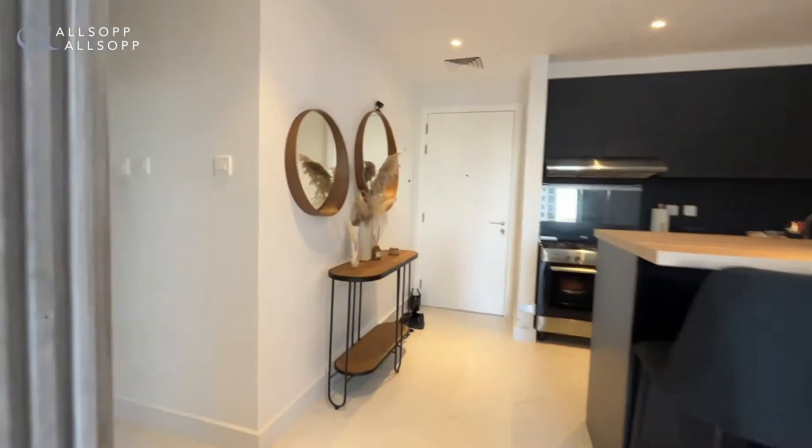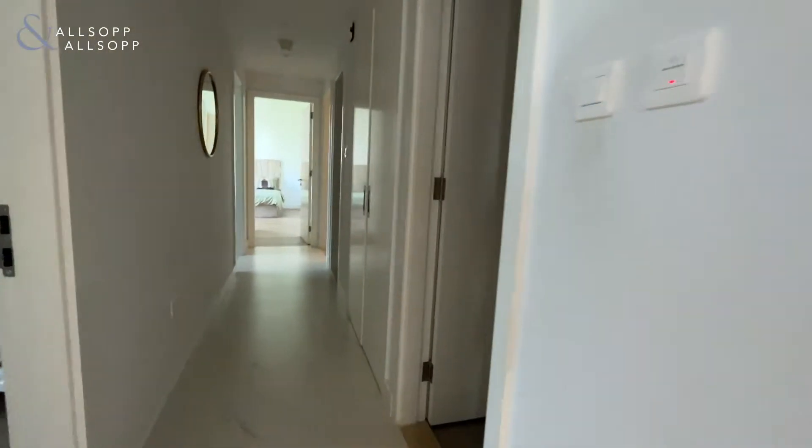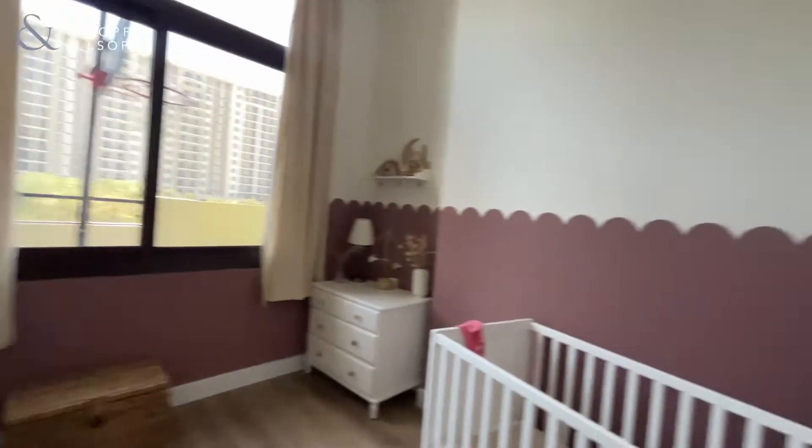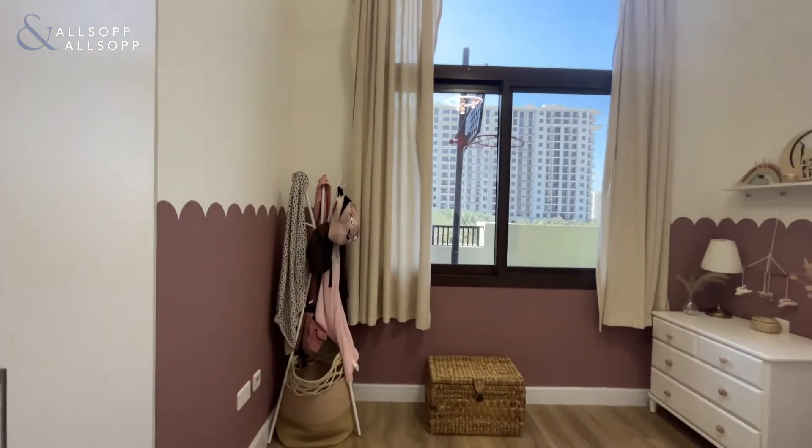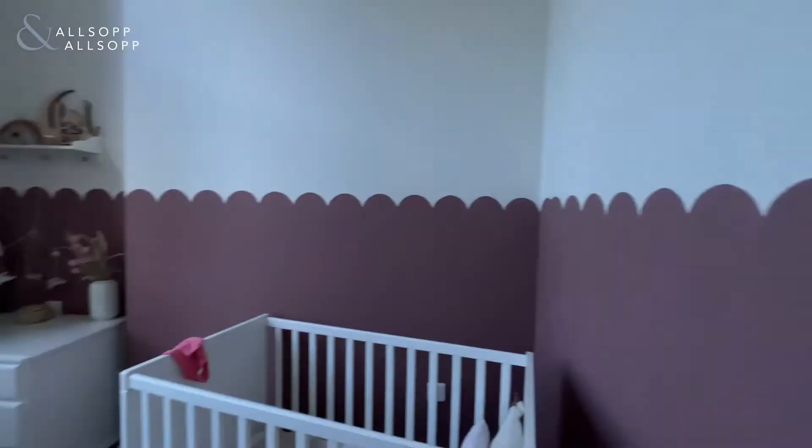Coming down to the hallway, we have one of the first bedrooms — all good-sized double bedrooms. You can see this one has been beautifully done for a little girl.